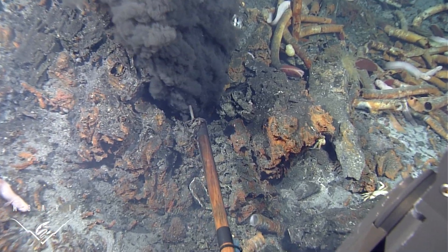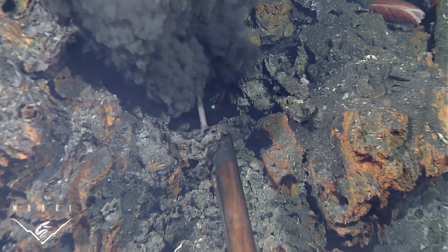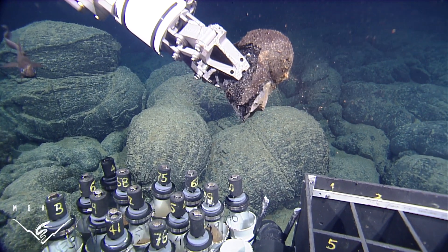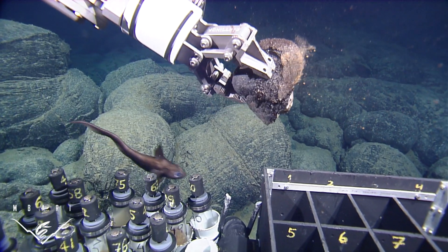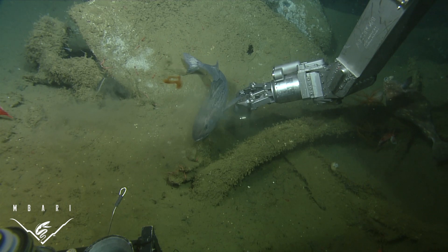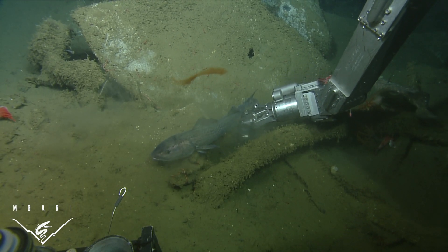Equipped with temperature and chemical sensors, high-definition cameras, and manipulator arms, ROVs allow us to study remote sites much like researchers study sites on land. Together, the mapping AUV and ROVs serve as our eyes and hands as we explore the most remote habitats on Earth.